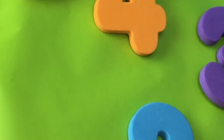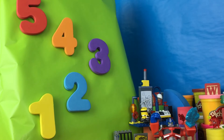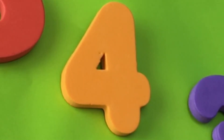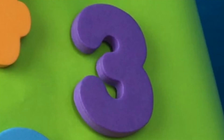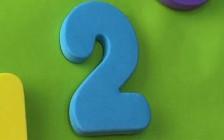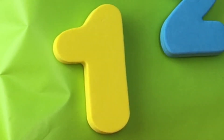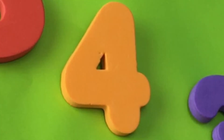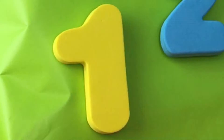Counting is kinda the same forwards and backwards. So here, let's start at the top with a red number 5! And then we go to an orange number 4! Then we have a purple number 3! A blue number 2! And a yellow number 1! See? 5, 4, 3, 2, 1!